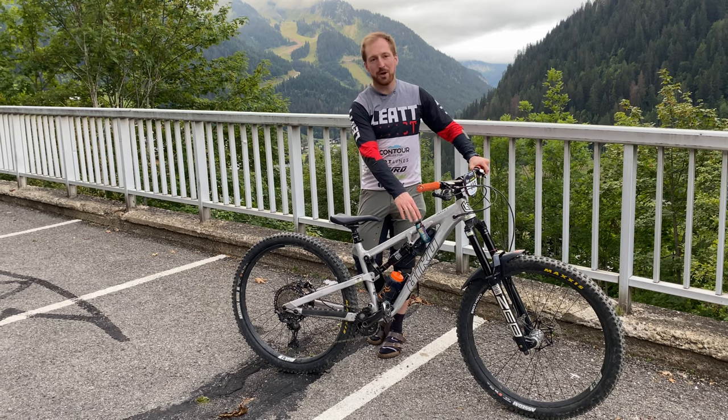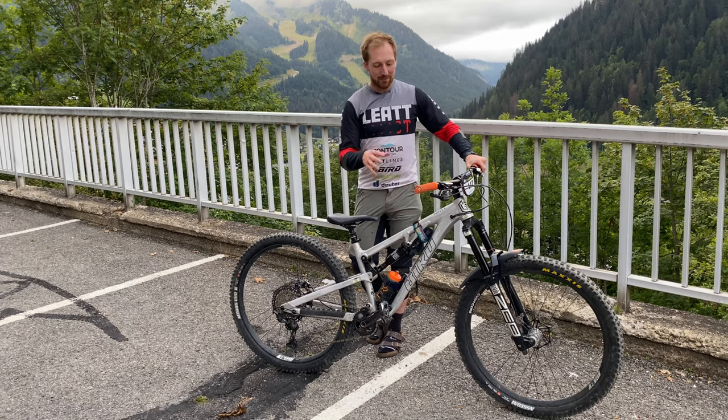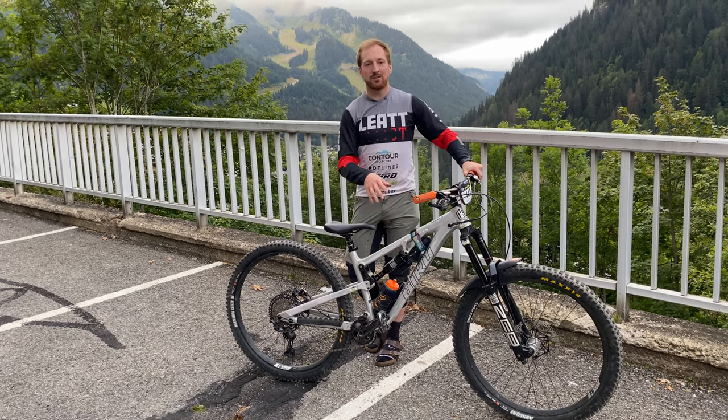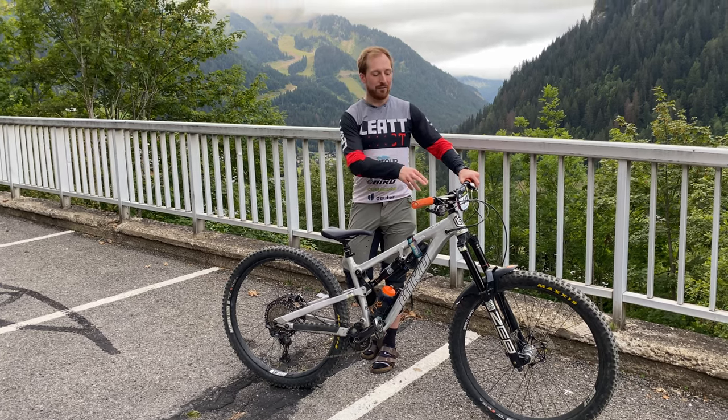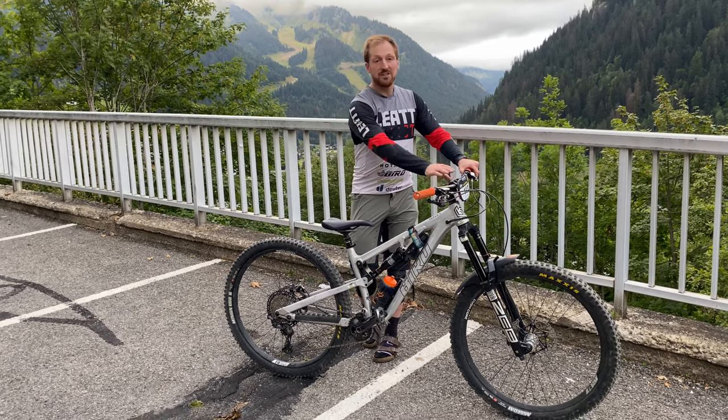This is the Bird Aries 9. I'm riding a size medium, so that's got a reach of 457, with a 42.5mm stem on there as well.